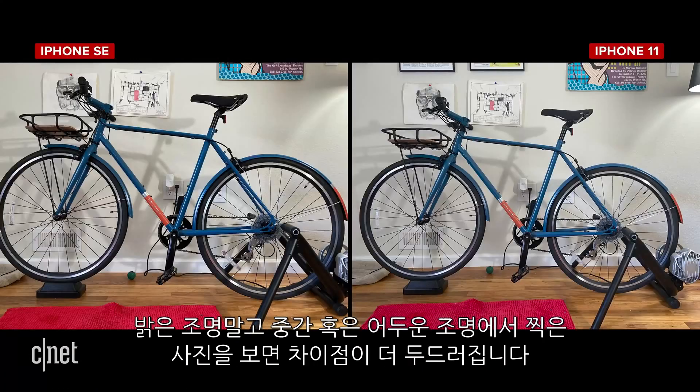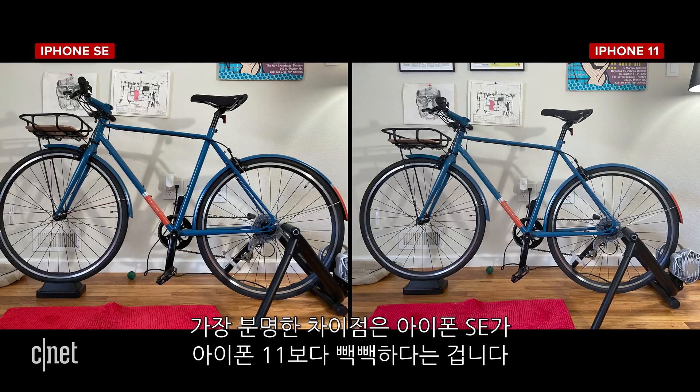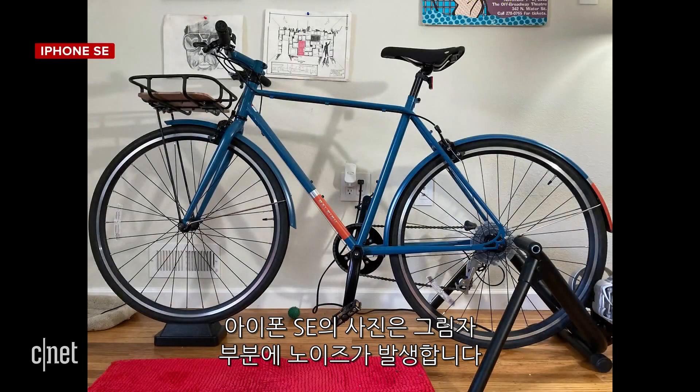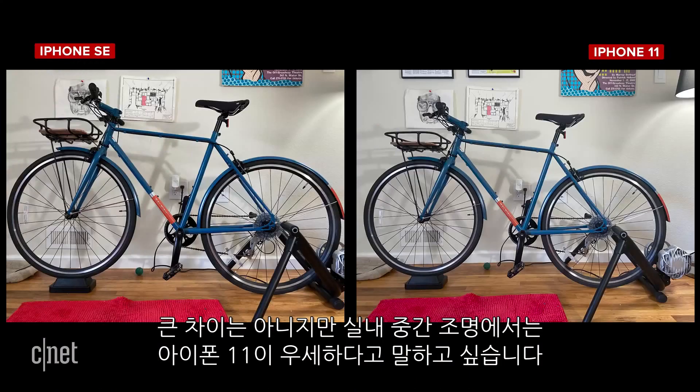When we step away from good light and get into medium and low light, we start to see the differences even more. I took some photos of my bike trainer indoors in medium lighting. The most obvious difference is the framing is tighter on the iPhone SE. In terms of image quality, the iPhone 11 has a pinch more detail — take a look at the wall outlet in the background. The iPhone SE photo suffers from noise in the shadows. This isn't a huge difference, but the iPhone 11 has the edge for indoor medium-light photos.